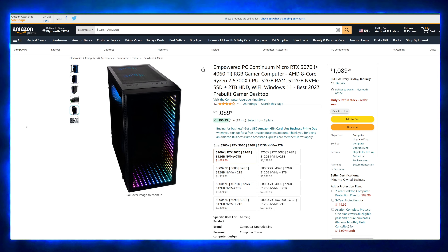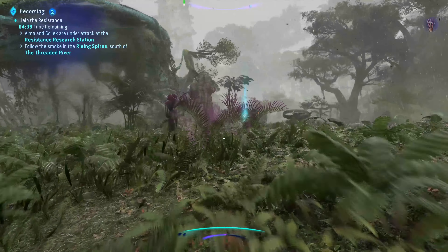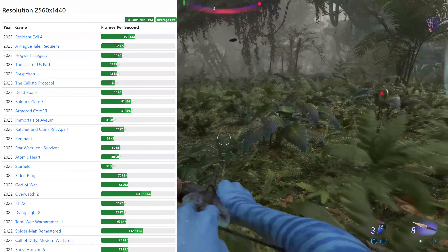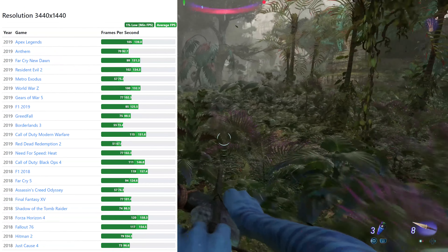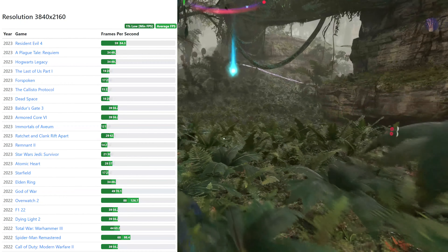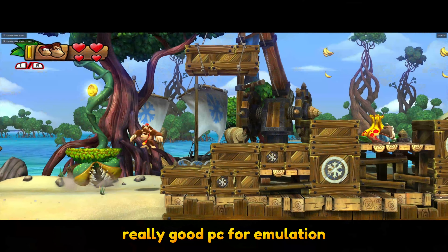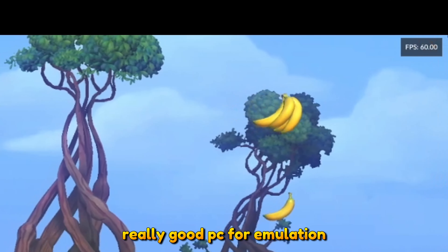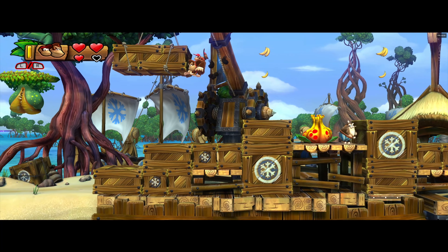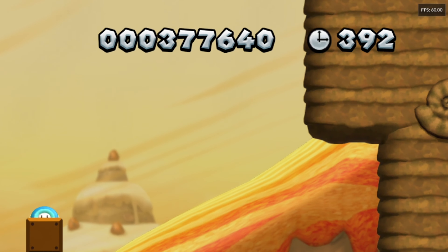The second PC is from MSI. I personally don't care for the case, but spec-wise this thing is an absolute steal. It comes with a free mouse and keyboard — yes, not technically free since you're paying for the computer, but still a nice bonus. It features a 13th gen Intel i5-13400F, an RTX 4060 8GB GPU, 16 gigabytes of DDR5 RAM, a one terabyte NVMe SSD, plus a one terabyte hard drive for two terabytes of total storage, and a motherboard with Wi-Fi 6E and Bluetooth.